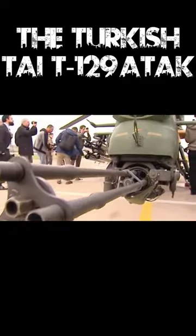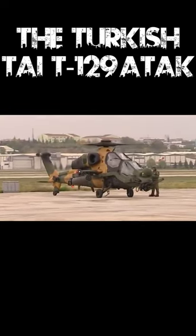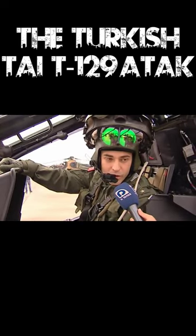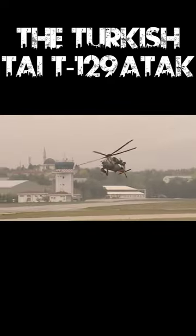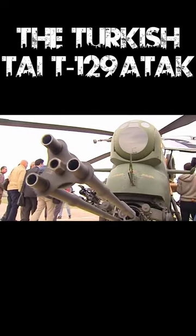This is the Turkish T-129 ATTAK, a Turkish modernization of the Augusta A-129 Mangusta. The T-129 shares only the fuselage with its Italian counterpart — the internals are proprietary Turkish technology with upgraded avionics, airframe, and weapons.